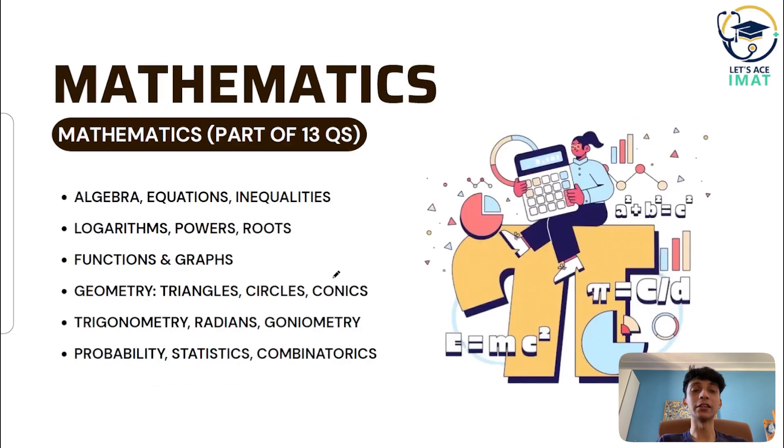Mathematics and physics together consist of 13 questions. The mathematics section covers numbers, sets, algebra, equations, inequalities, functions and their properties, geometry including triangles, circles, and conic sections, trigonometry — sine, cosine, tangent — and probability and statistics. Probability and statistics have a higher chance of appearing and are among the most commonly asked topics.